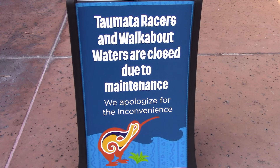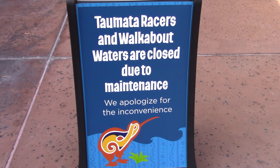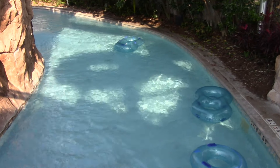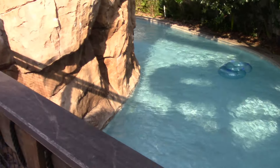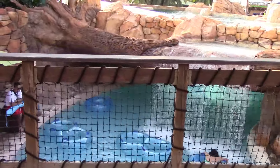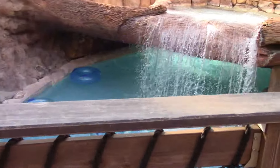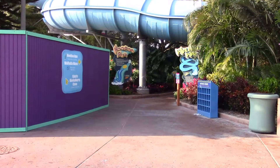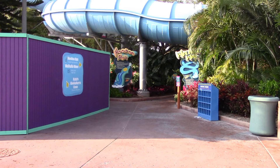Right out front we can see a sign saying the mat racers are going to be down, so yeah, still work to be done. Even though I'm here for the last hour, I didn't think it was going to be this dead, so yeah, it'd be a good day to come to Aquatica.